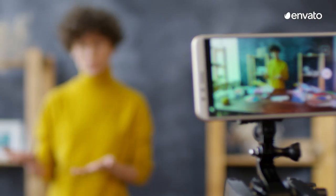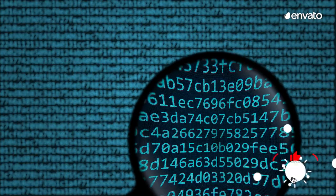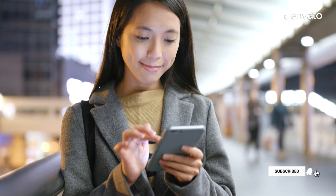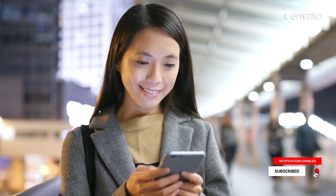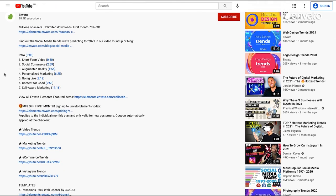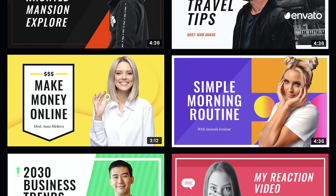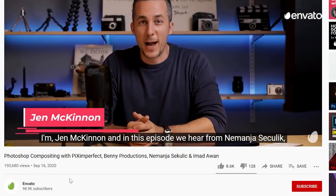Next, searchable video is predicted to be huge this year, so now's the time to make sure your video content is SEO optimised. Put simply, you want to give your video the very best chance of being found by your target audience, and that means making sure your content is appealing to search engine algorithms. Make your video searchable by using file names and descriptions that contain your target keyword, creating original thumbnail images and adding subtitles and captions.